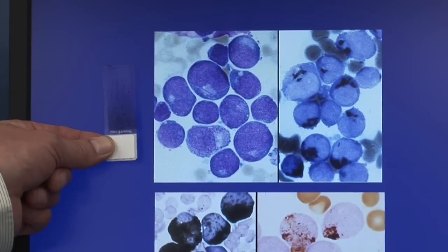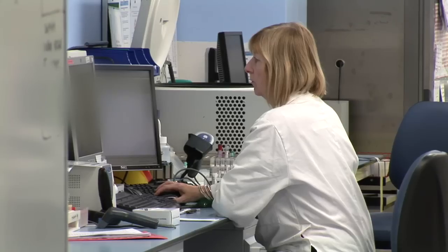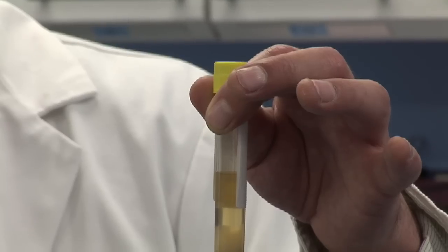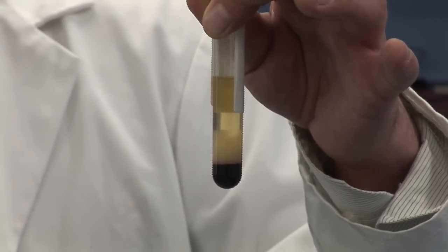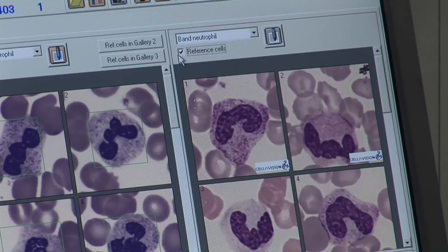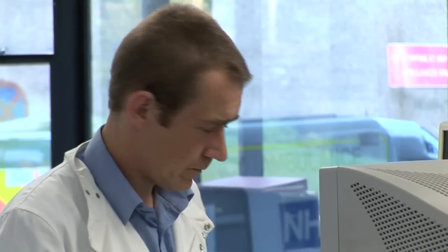As clinical haematologists we deal with patients every day, be it in the A&E or in the wards. If a patient turns up with a suspected diagnosis of leukaemia, of course we see the patient, get the history and get the sample across to the laboratory to get the diagnosis, eventually leading on to appropriate treatment and the long term management and follow up of the patient.